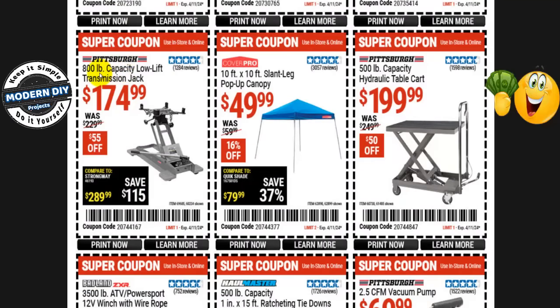The Pittsburgh 800-pound capacity low-lift transmission jack is $175 right now, normally $230 — that's $55 you save. The CoverPro 10x10 slant-leg pop-up canopy is $50 right now, normally $60 — 16% off. This one will also be on sale during the Black Friday sale, but oddly enough at the same price, so you're safe to buy it now — there's no benefit to waiting.